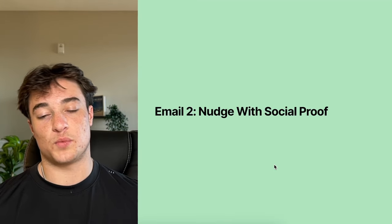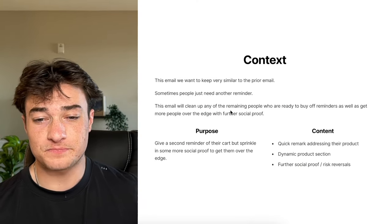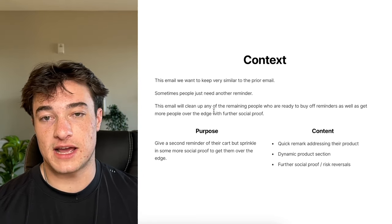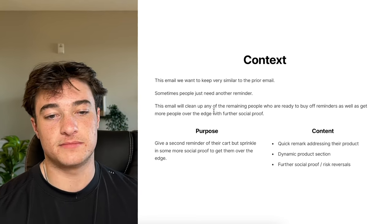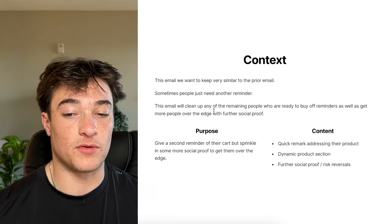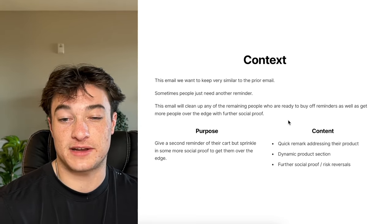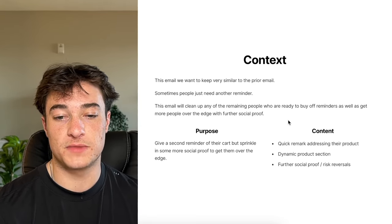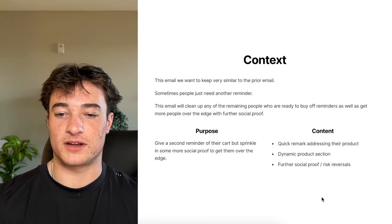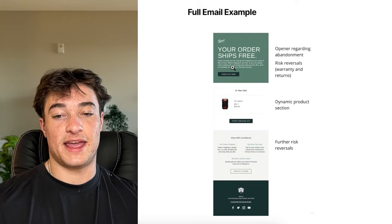Moving on to email two: a nudge with social proof. It's a similar type of email to email one, but we're going to add a little more social proof. Keep it really simple and similar. People just need another reminder a day later — maybe they were waiting for a paycheck to hit or needed time to check out competitors. This email will clean up remaining people ready to buy off reminders, plus get some people over the edge with further social proof.